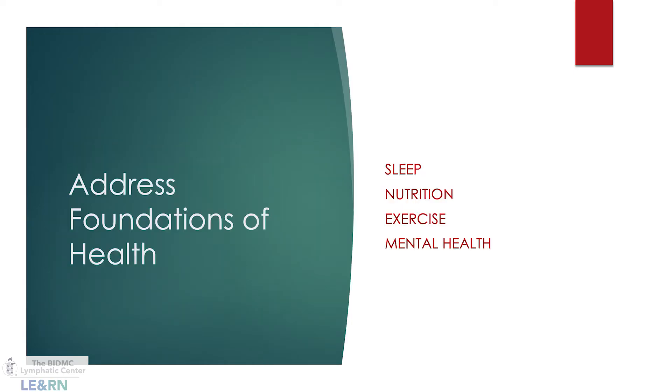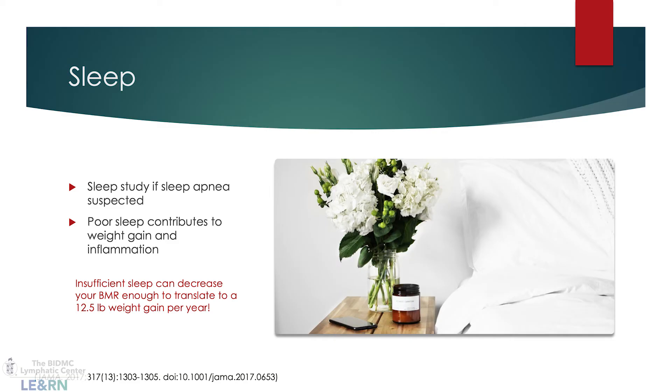The foundations of health — sleep, nutrition, exercise, and mental health — are among the most important things to address, especially with conditions like lipoedema. Sleep can significantly influence inflammation. A 2017 JAMA study showed that insufficient sleep can decrease basal metabolic rate enough to lead to a 12.5-pound weight gain per year. Since it's much harder to lose weight in lipoedema, preventing weight gain through addressing sleep deprivation is critical.